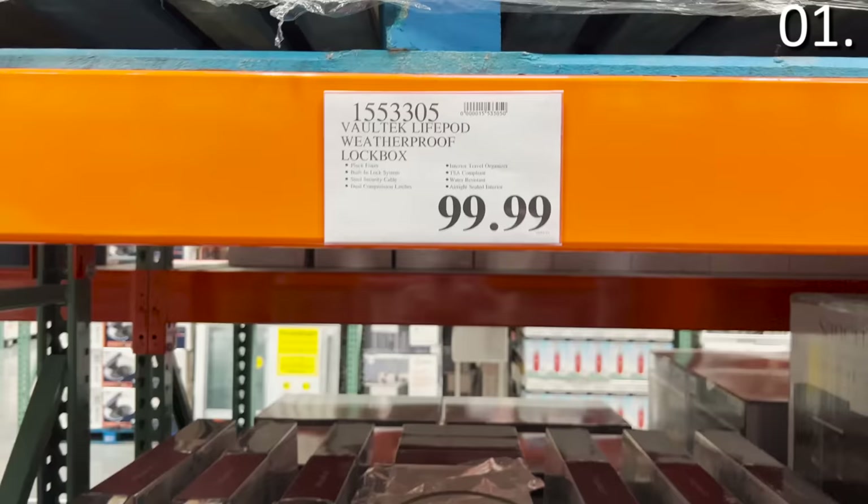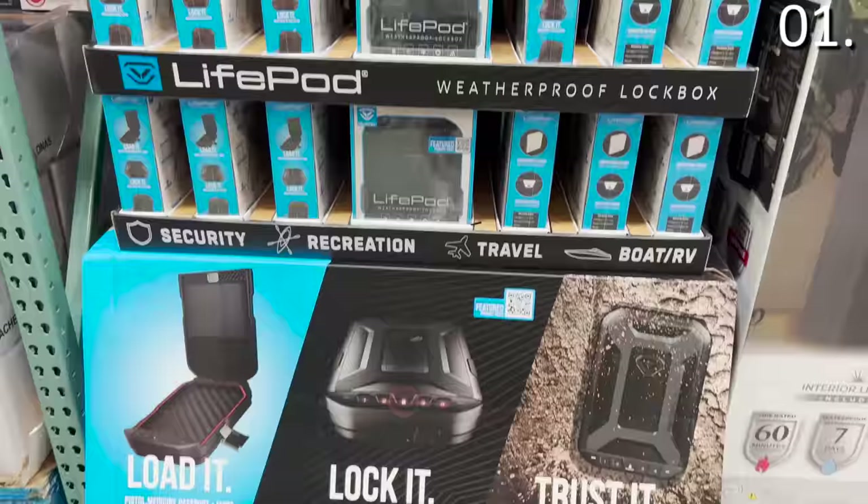I'll bring you inside my local Costco. This video is not sponsored in any way. In the first spot, the top way to secure your valuables being sold at Costco right now goes far beyond a typical safe. This is a weatherproof lock box.